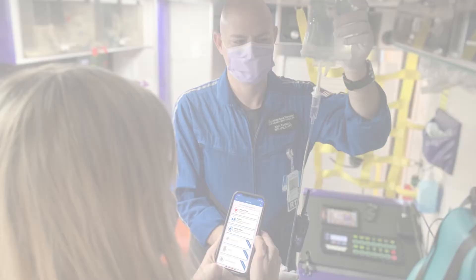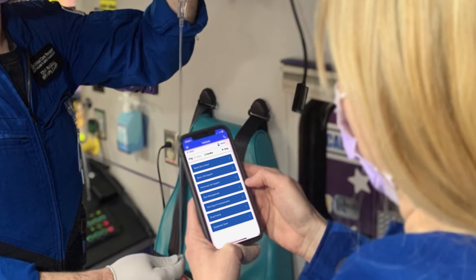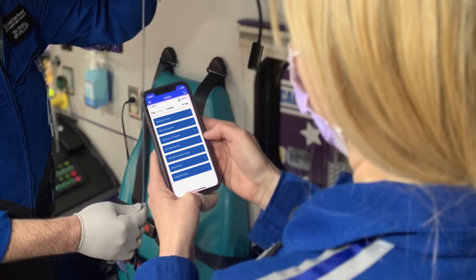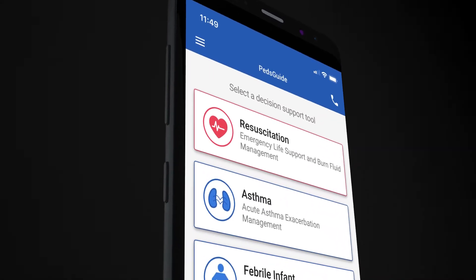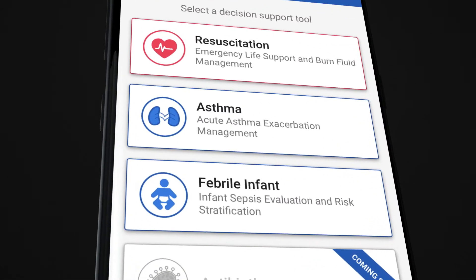The solution is to have rapid access to an easy-to-use decision support tool in the palm of your hand. That's why at Children's Mercy we created the Peds Guide app — to provide up-to-date, fast, interactive decision support on many key pediatric urgent conditions.